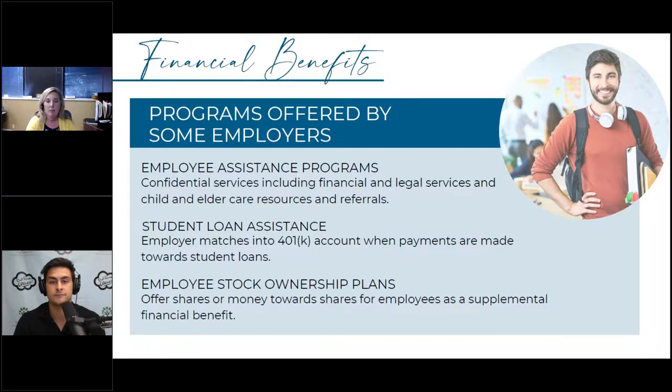Employee stock ownership plans — there could be an employee stock purchase plan, restricted stock units, an ESOP, stock options, and more. The employer is offering shares of the company as a supplemental financial benefit. You want to involve your CPA and financial advisor to understand the tax impact, and you absolutely need to understand the vesting schedule because you could leave money on the table. A lot of tech firms offer these as a sign-on bonus.